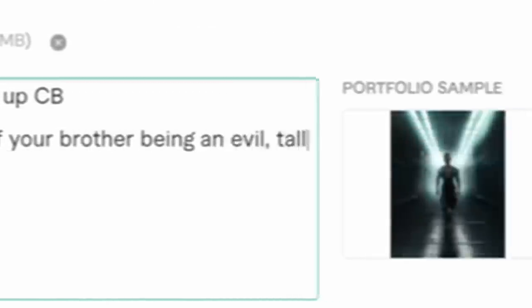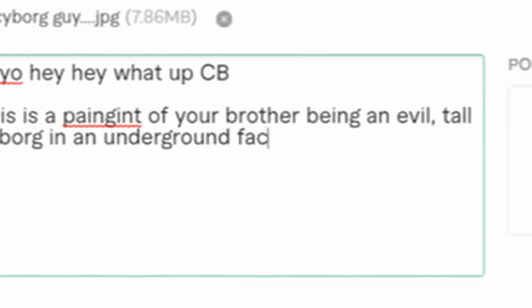This is a painting of your brother being an evil tall cyborg in an underground facility containing Google servers. Hope I captured the likeness enough. Enjoy. Deliver work.